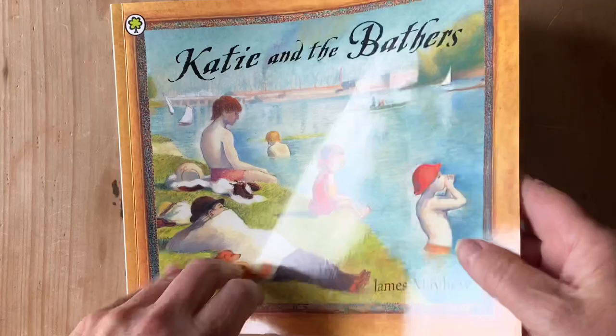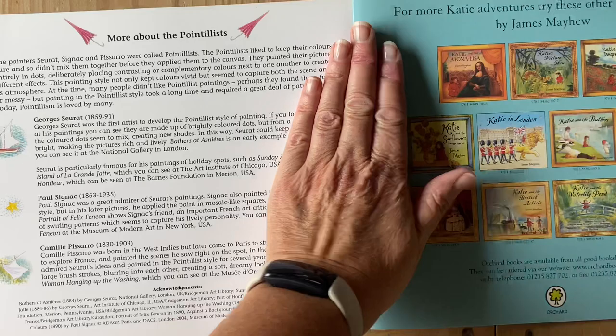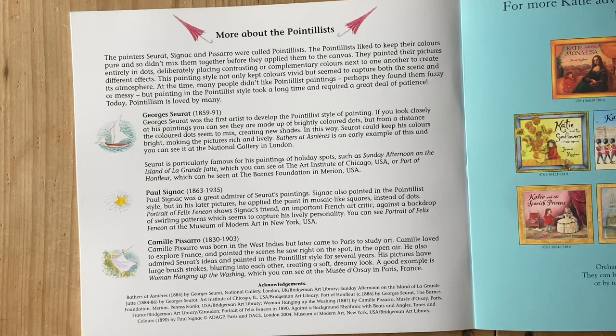Before I read you Katie and the Bathers, I'm going to tell you a little bit — and the information is in the back of this book — about pointillists. The painters Seurat, Signac, and Pissarro were called pointillists.